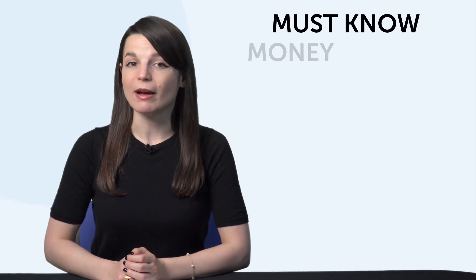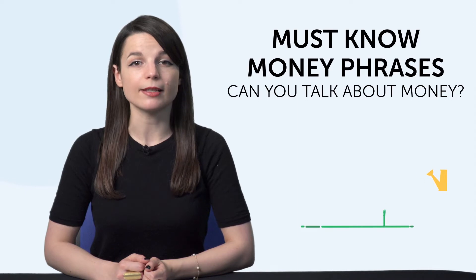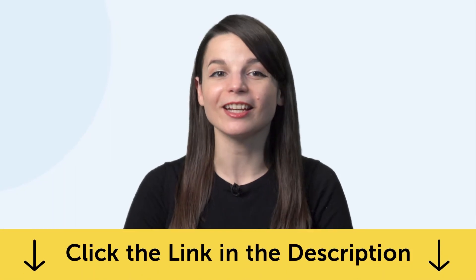Fourth, must-know money phrases. Can you talk about money? This one-minute lesson will teach you phrases like 'I'm broke,' 'time is money,' and 'I want to be rich.' To get these free resources, click the link in the description below.